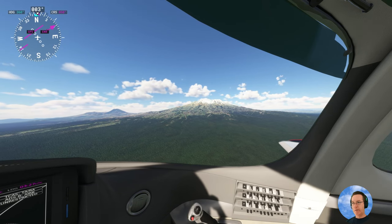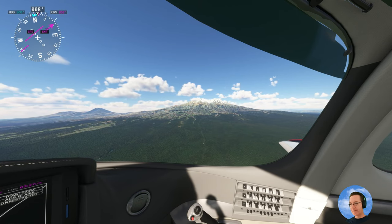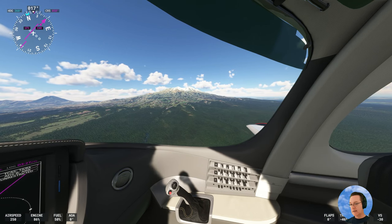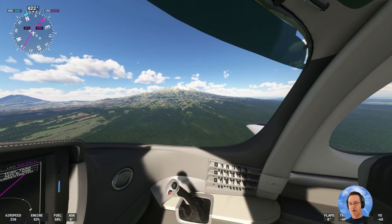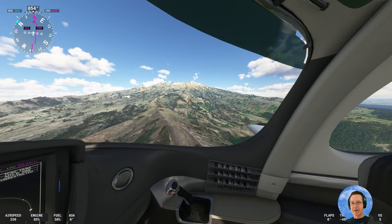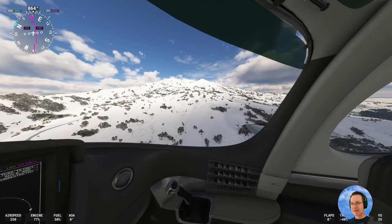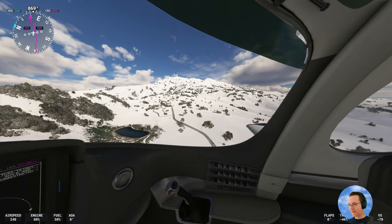Mount Ruapehu is the tallest mountain in the North Island at 2,800 metres high. As mentioned, it's an active volcano — it erupted in 2007, so not that long ago really. This whole area around the mountains is called the Tongariro National Park, a UNESCO World Heritage location. Looking a bit dry now, but in winter after a big snow dump it can look stunning — almost a perfect cone on Ngauruhoe — though it doesn't always get this much snow, which is why the ski slopes are having financial difficulties.